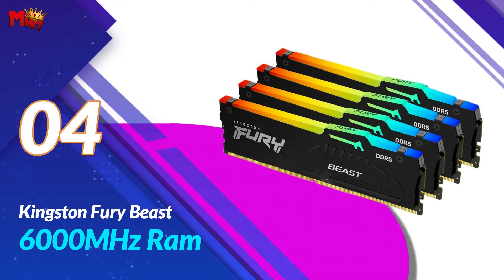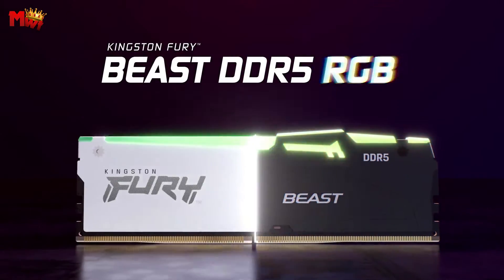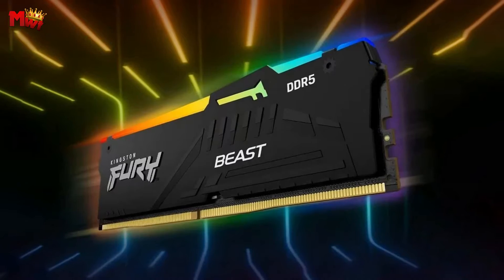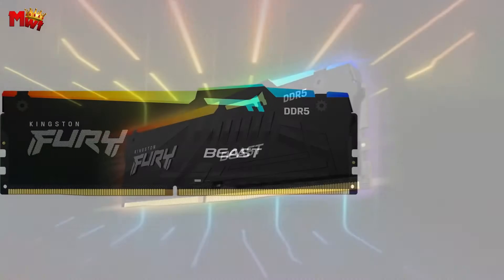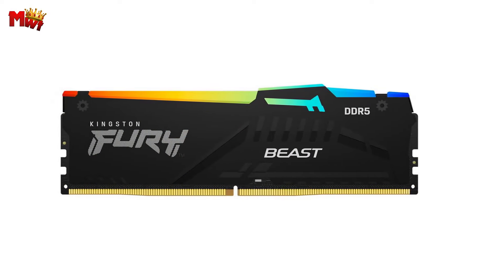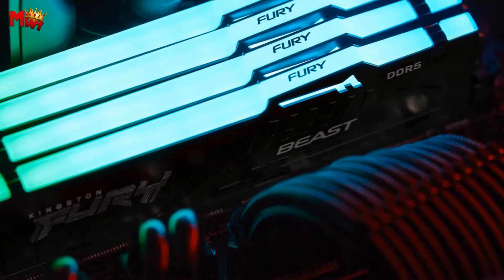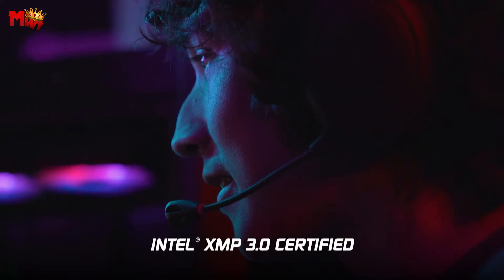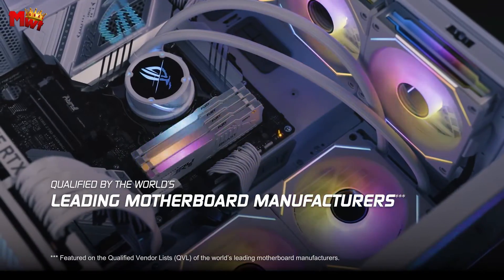Number 4: Kingston Fury Beast 6000 MHz RAM. The Fury Beast DDR5 boasts an incredible 6000 MHz speed — the next level of gaming performance that you've been craving. Whether you're conquering virtual worlds or handling demanding applications, this RAM has your back. What sets this apart is the cutting-edge DDR5 technology. With double the banks and double the burst length, you're looking at superior speed advancements. It's not just about playing games — it's about playing them with a competitive edge.